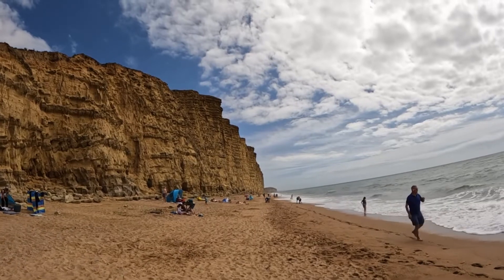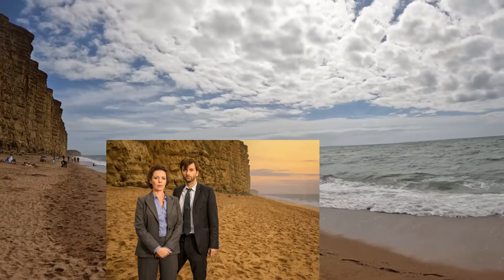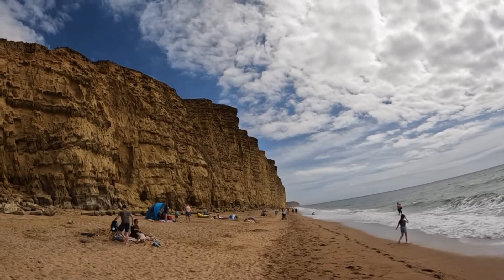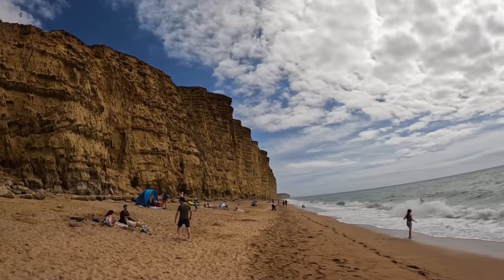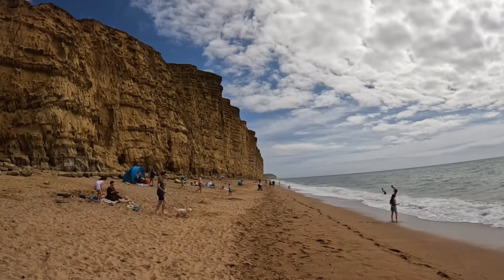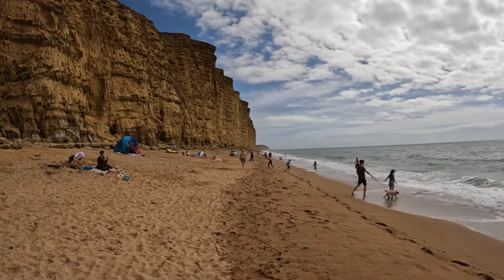So here we are at East Cliff, just a little bit closer in. You can see the height now, sea raging right next to me. As you can see, it's quite picturesque — absolutely gorgeous. Just got to be really careful not to go lagging below these cliffs, because we have lots of rock falls here in West Bay.